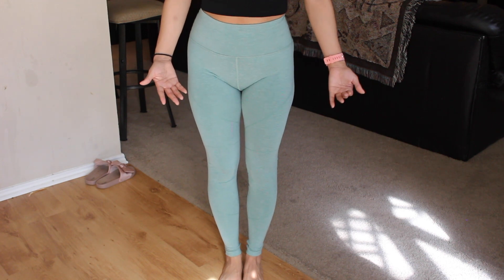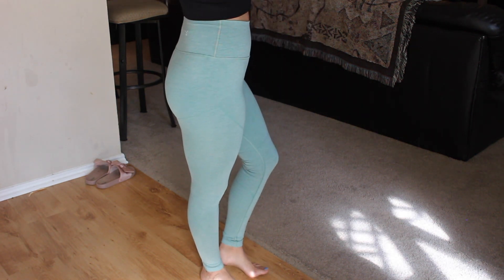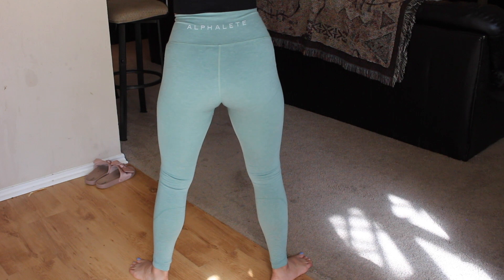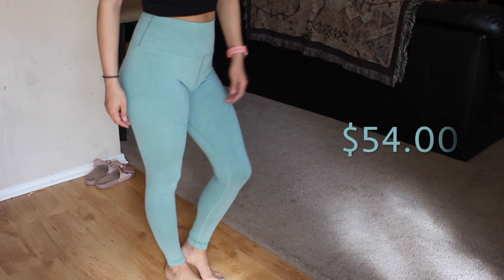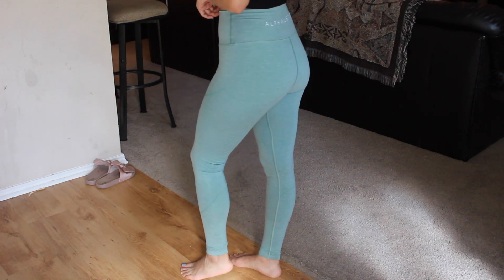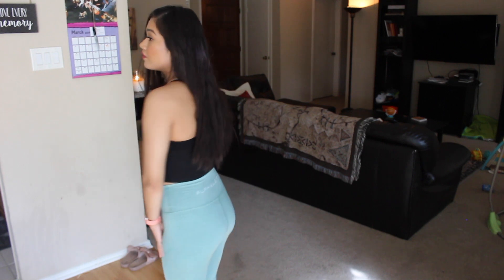Even though they do have a front seam, I don't feel like I'm getting major camel toe. Most of my seamless leggings give me that Barbie crotch or whatever, but I don't mind that at all. They do bunch up a little bit at the bottom and that's just because I'm 5'4". I feel like they make the butt look good. These leggings feel comfortable — soft but also compressive. Not too compressive to where you feel restricted in your range of motion, but enough to control if you're feeling bloated. I would love to purchase these in more colors — I love them so much.